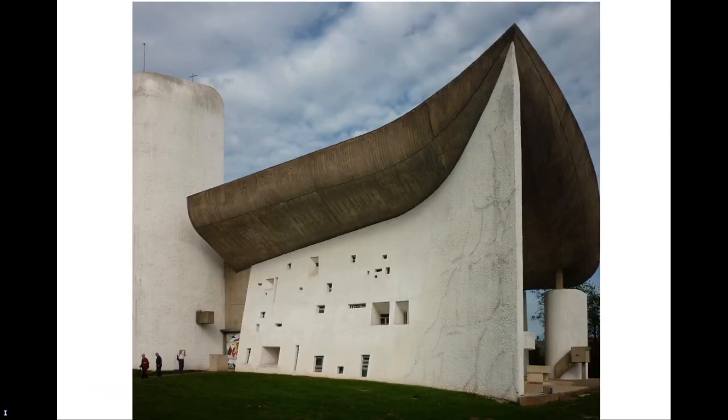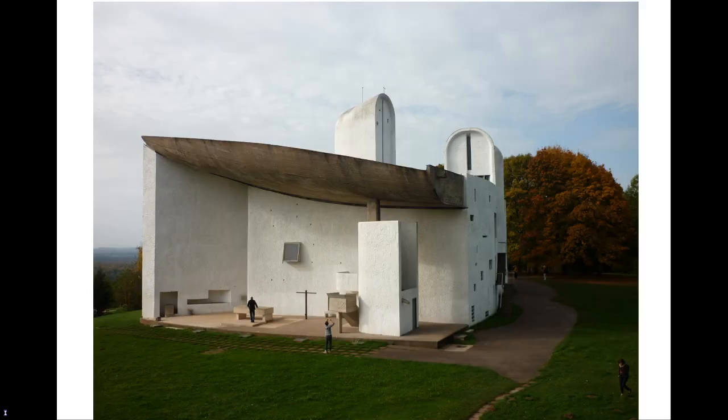Let us take a walk anti-clockwise around the exterior. The south wall is the first one that visitors encounter and probably the most photographed. Le Corbusier spent months perfecting the design, which is a point at the east end, becoming three metres thick at the west end. Deeply incised windows are scattered across the surface in a pattern Le Corbusier said was based on the golden section.